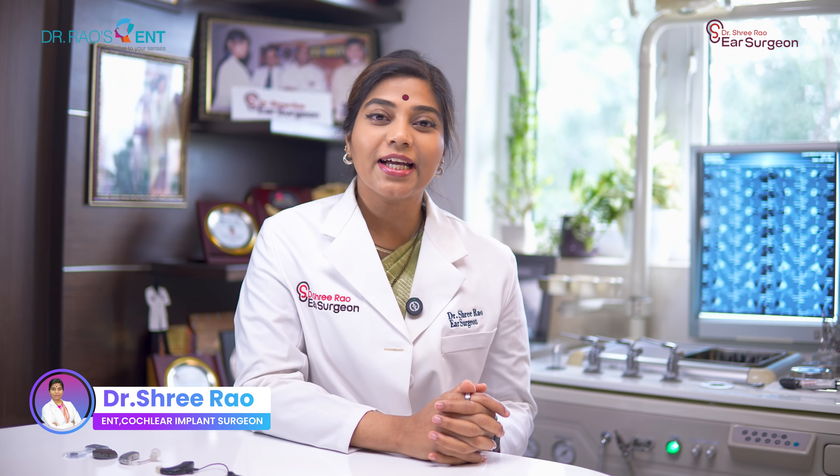Hi, I'm Dr. Sri Rao, ENT Surgeon and Cochlear Implant Specialist from Dr. Rao's ENT Group of Hospitals. But before I tell you the options for hearing loss, let's understand the type of hearing loss you may have.